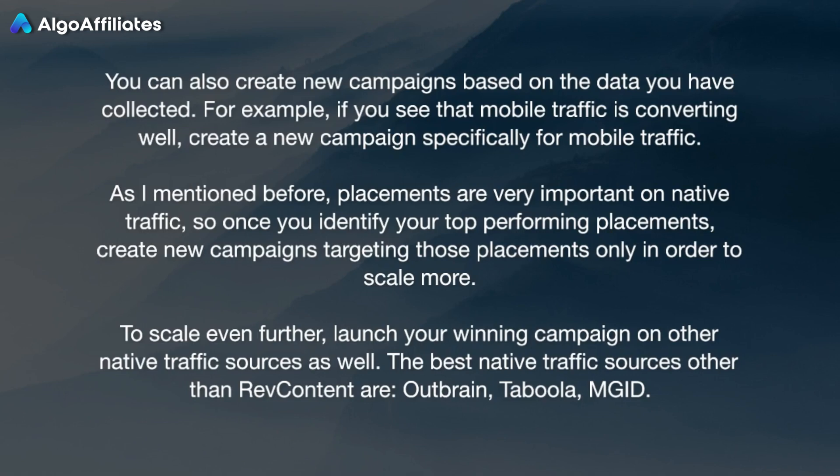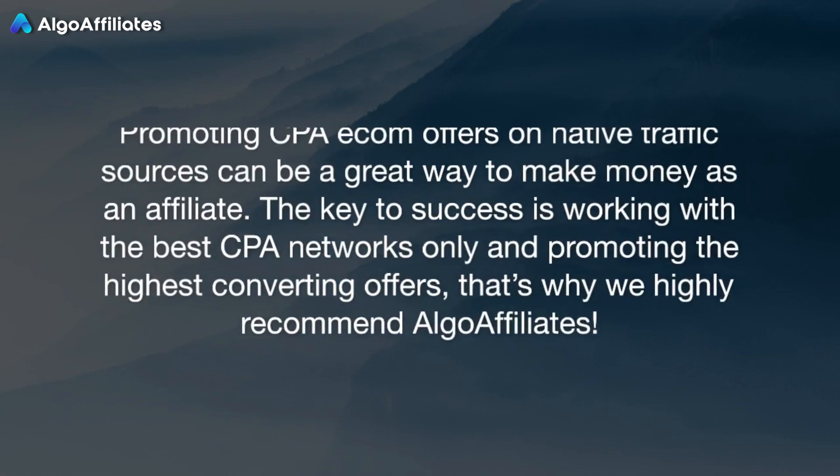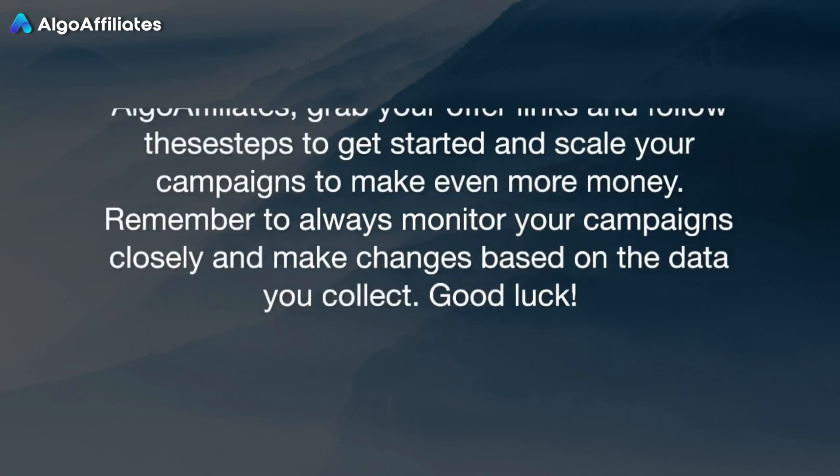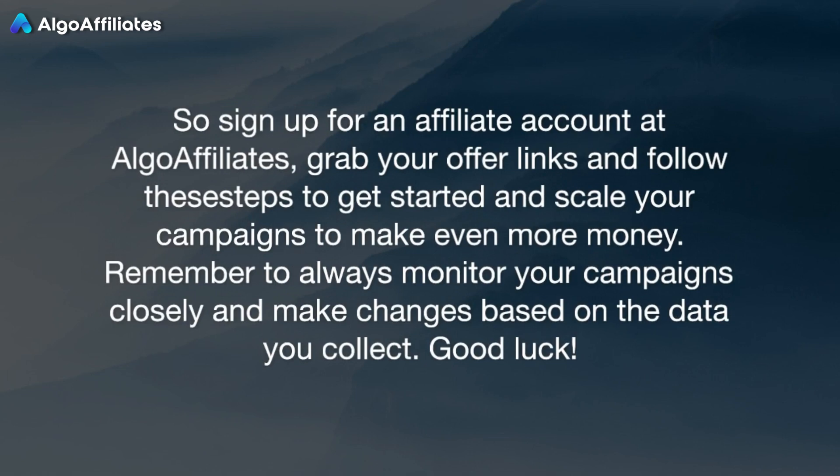To scale even further, launch your winning campaign on other native traffic sources as well. The best native traffic sources other than RevContent are Outbrain, Taboola, and MGID. Conclusion: promoting CPA eCom offers on native traffic sources can be a great way to make money as an affiliate. The key to success is working with the best CPA networks only and promoting the highest converting offers — that's why we highly recommend Algo Affiliates. Sign up for an affiliate account at Algo Affiliates, grab your offer links, and follow these steps to get started and scale your campaigns to make even more money. Remember to always monitor your campaigns closely and make changes based on the data you collect. Good luck!